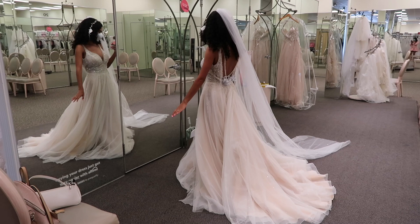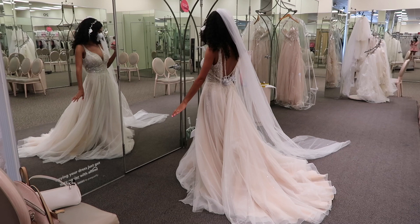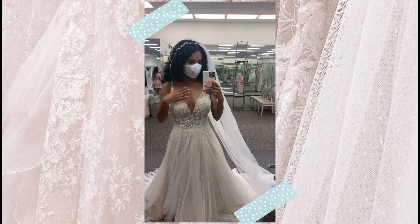This is the third dress I am trying on and it looks almost the same as the second one, but this one has a little bit of mesh over here to cover the cleavage, and it's very sparkly.